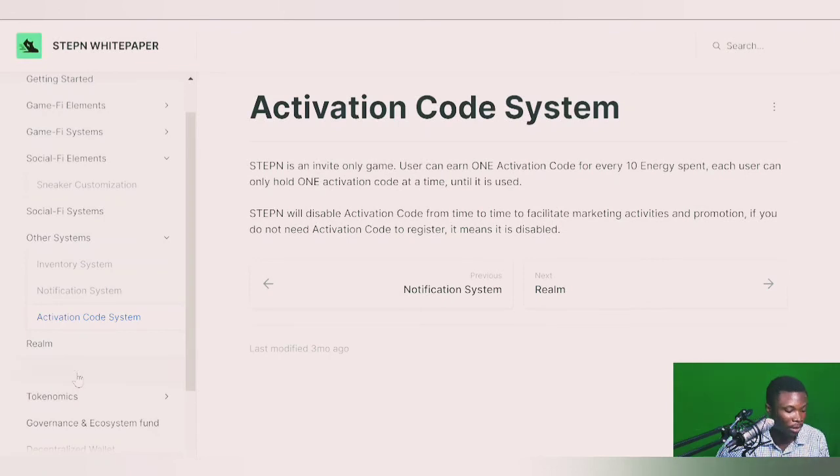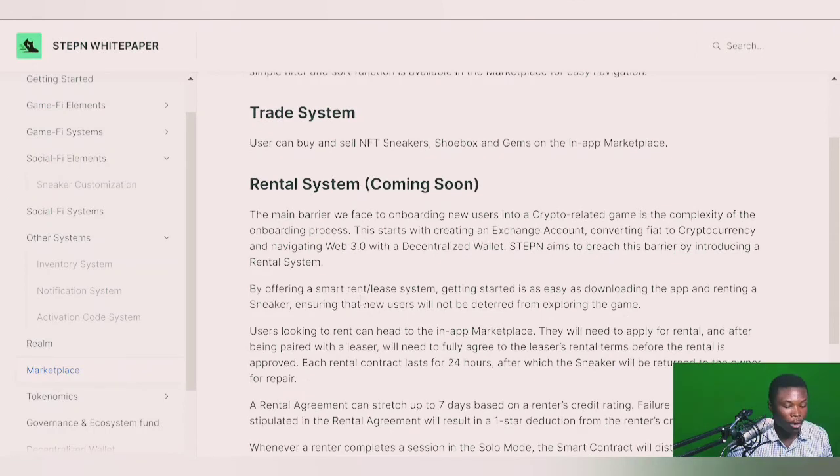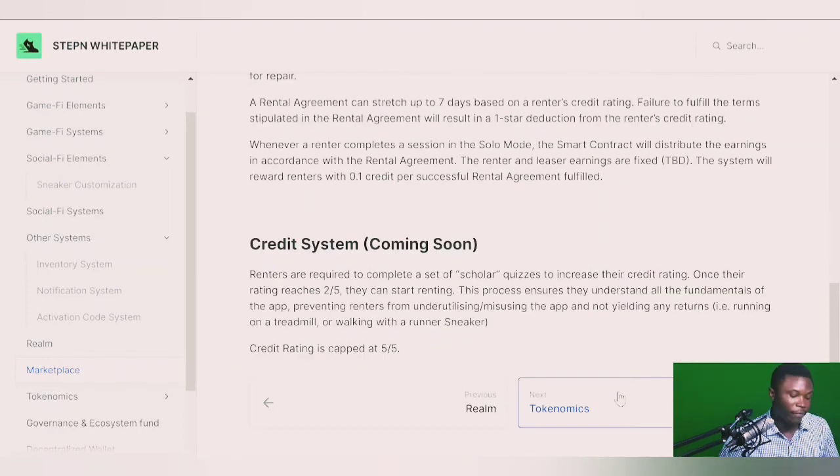The marketplace is where you buy, sell, and rent sneakers. The rental system is coming soon — you'll be able to rent your sneaker per 24 hours: the renter gets 30% of earnings and the owner gets 70%. To qualify as a renter, you'll need to pass a quiz scoring at least two out of five, ensuring you understand the platform before renting. This is STEPN's zero-entry-barrier mechanism for new users.